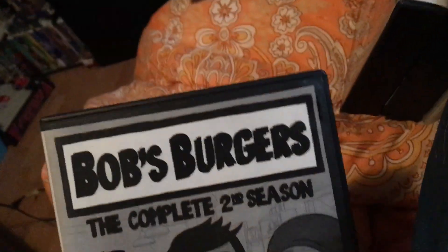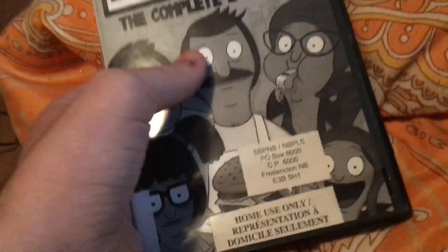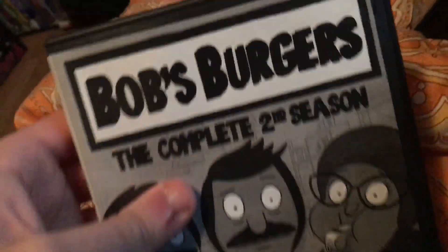These next three DVDs are TV show DVDs. My Moncton Public Library didn't have season 1, season 3, and season 4, but I borrowed season 2.